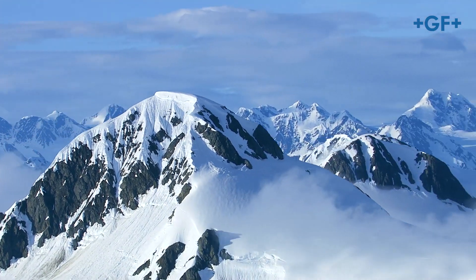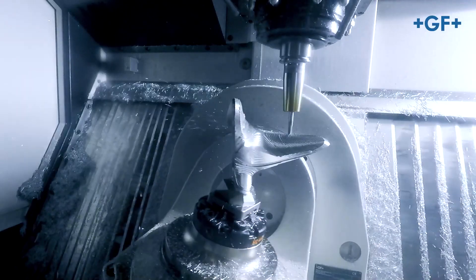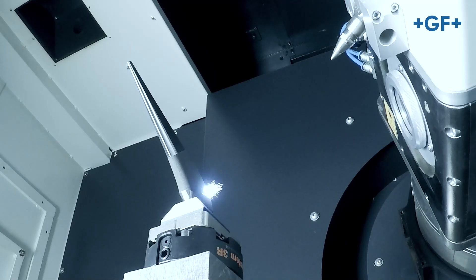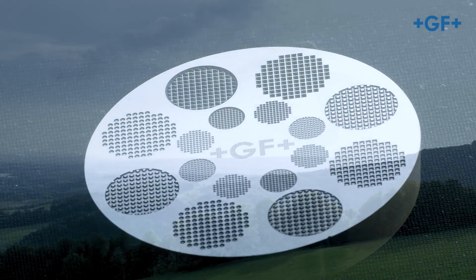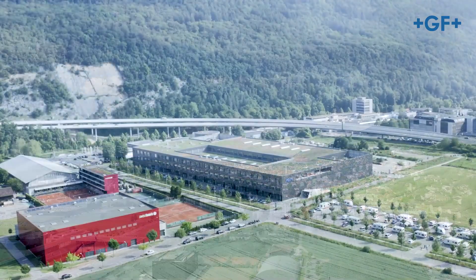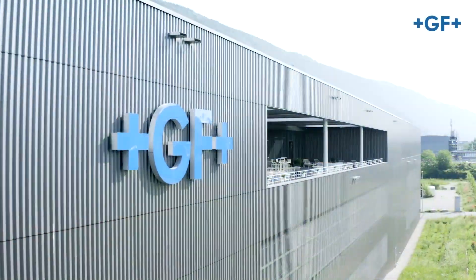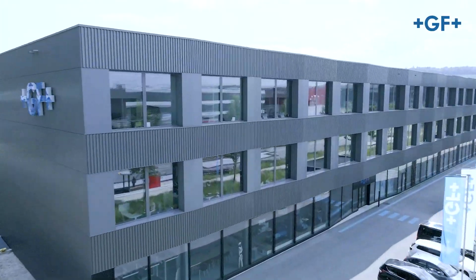Do you know GF Machining Solutions? The company has over 100 years of experience in high-precision metalworking. It is moving forward towards technical innovation and is fully embracing today's challenges along with social and environmental responsibility. In 2019, the company united its milling production centers into one brand new one in Biel, Switzerland. This is now the headquarters of the GF division.